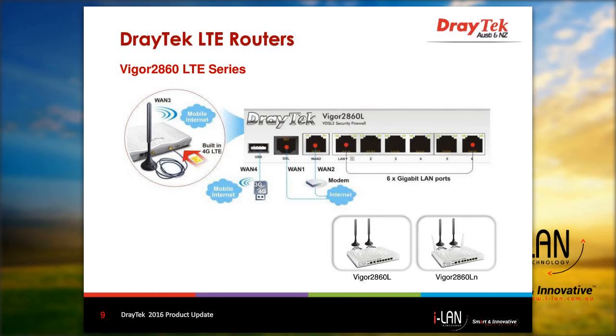Here we have a detailed view of the interfaces. On the left-hand side, this picture shows where the SIM card is fitted into the rear of the router, and we have illustrated the other WAN connectivity options shown on the front panel — the ADSL, VDSL, and USB ports.